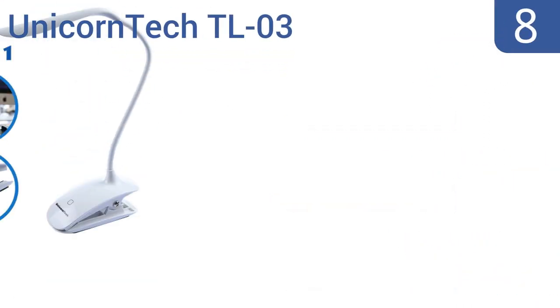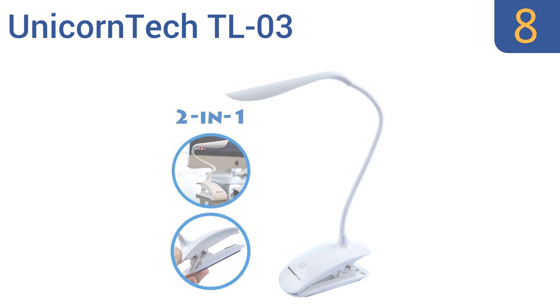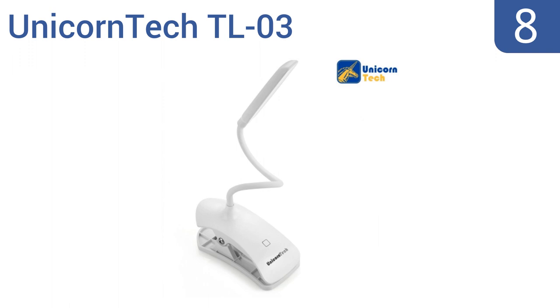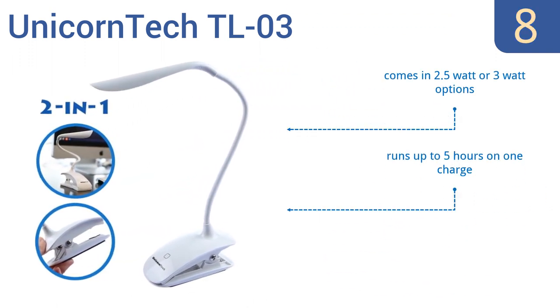Coming in at number 8 on our list. With a built-in battery, the Unicorn Tech TL03 makes a great portable choice at an amazing price. It conveniently charges through a USB port, and has an indicator light for easy notification of when it's fully charged. It comes in a 2.5W or 3W option, and runs up to 5 hours on one charge. However, it doesn't feel very secure when clipped on.